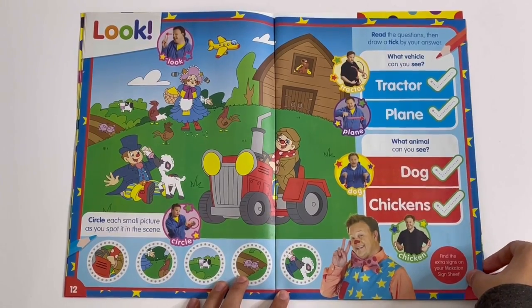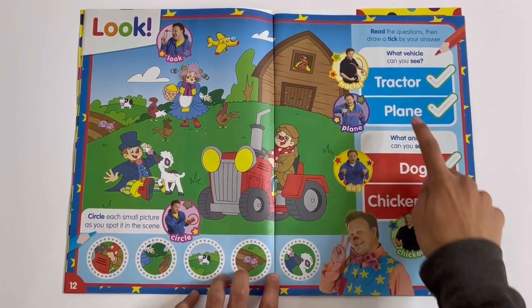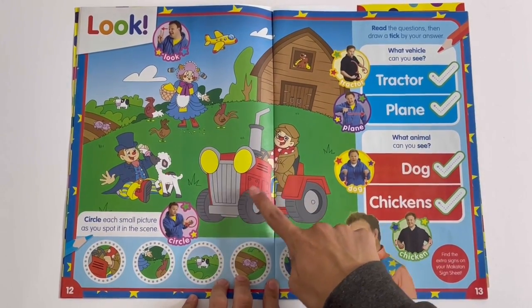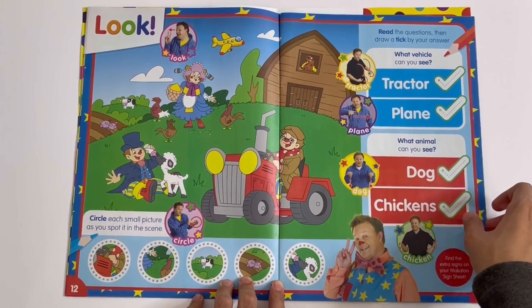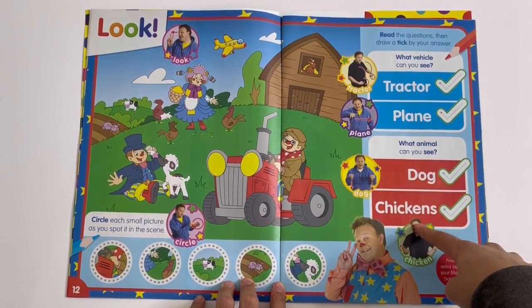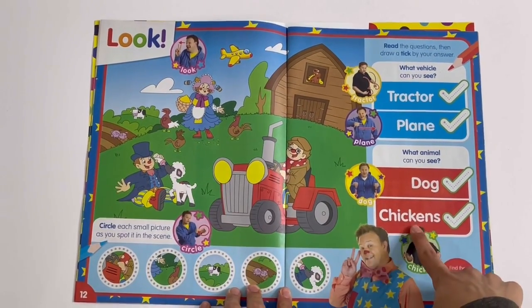Read the questions, then draw a tick by your answer. What vehicle can you see — a tractor or a plane? We've got Grandad driving a tractor, so it's a tractor. What animal can you see — dog or chickens? We see Aunt Polly, she has some chickens, so the answer is chickens.